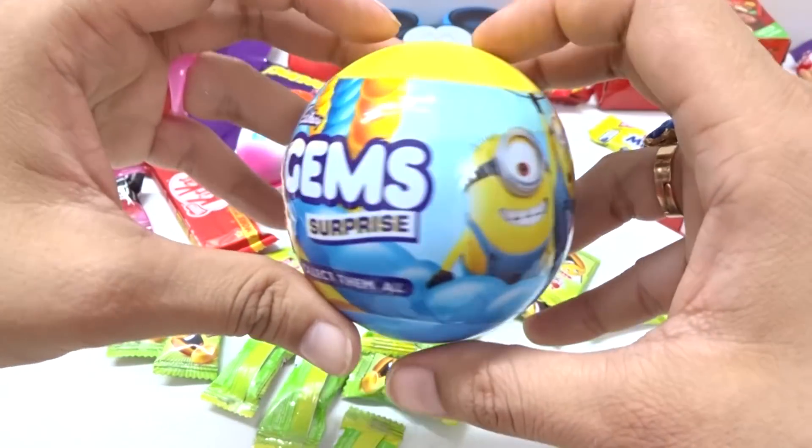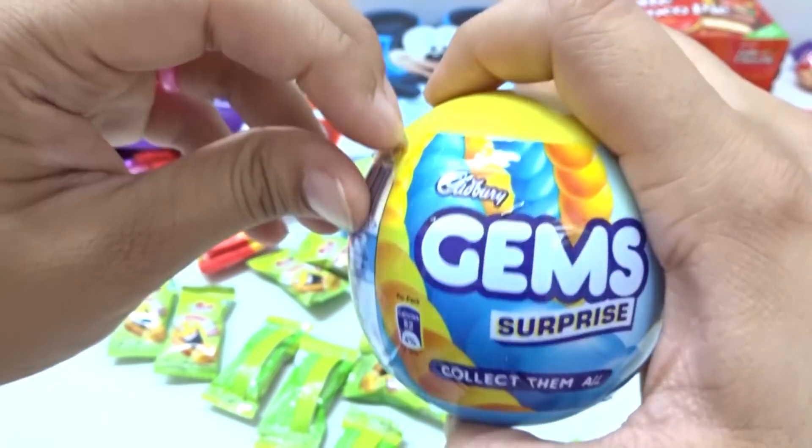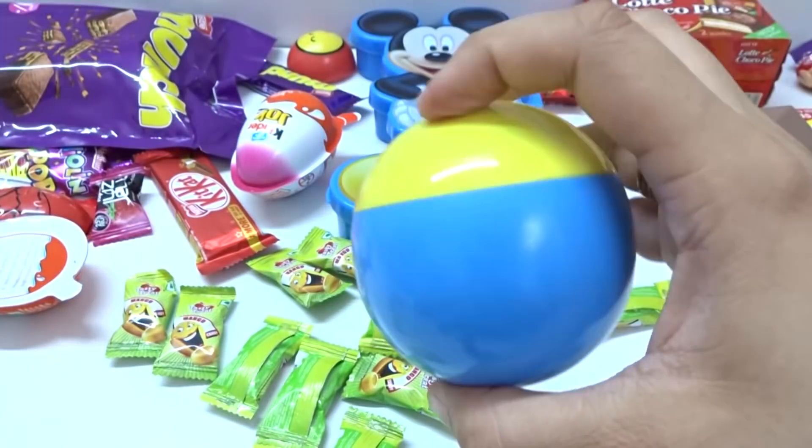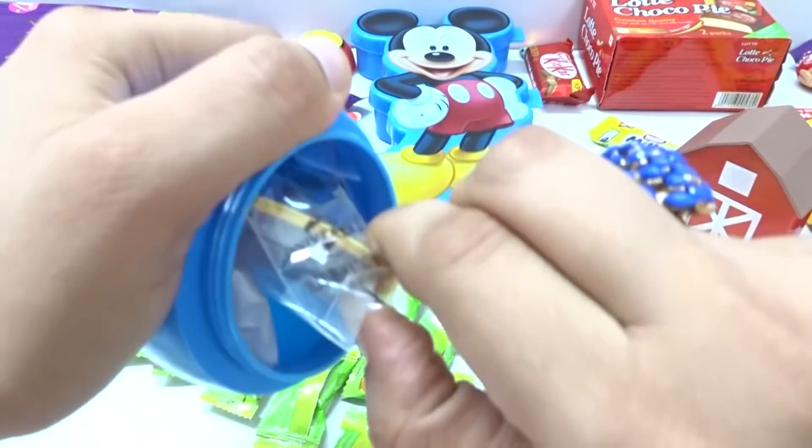And let's open this one — wow, yellow and blue, from here. Wow, nice bowl and inside we have surprise toys! Wow, hey!